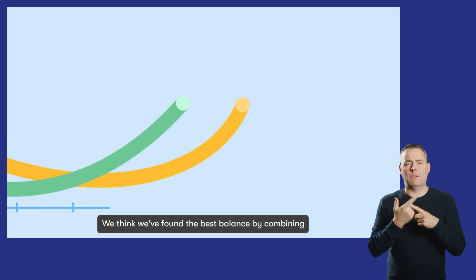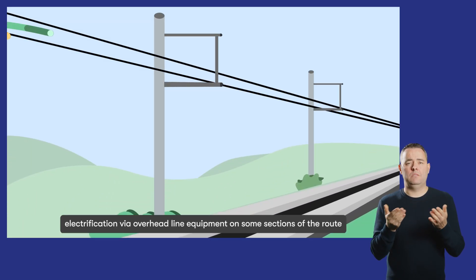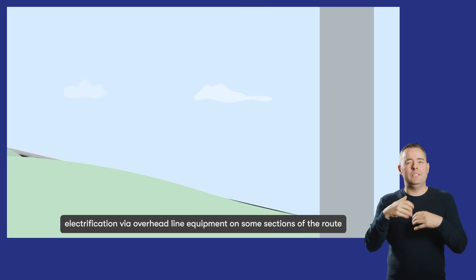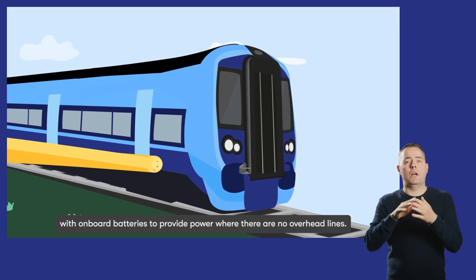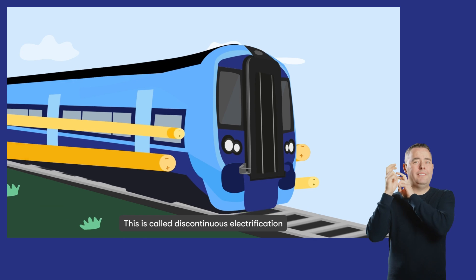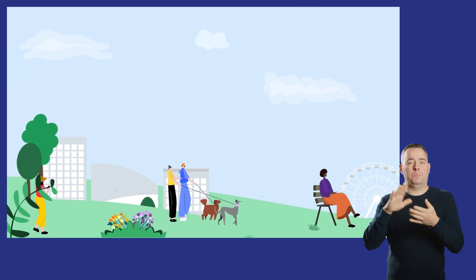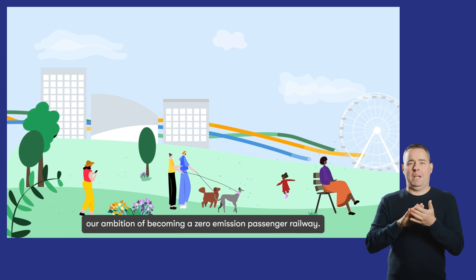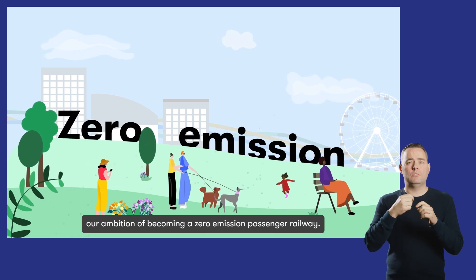We think we've found the best balance by combining electrification via overhead line equipment on some sections of the route, with onboard batteries to provide power where there are no overhead lines. This is called discontinuous electrification and would reduce structural impact in communities while helping us meet our ambition of becoming a zero emission passenger railway.